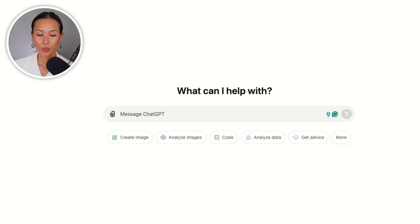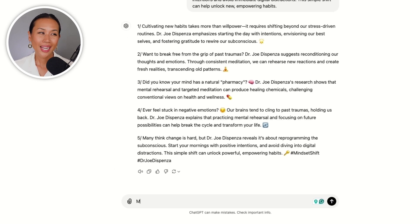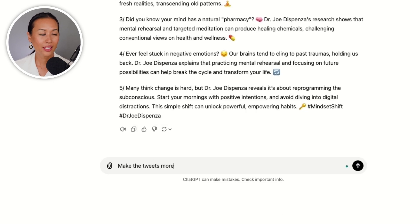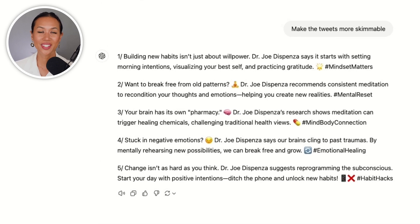So I'm going to copy this and head over to ChatGPT. My prompt for Twitter is: take the copy below and turn it into a Twitter thread. I really like the output, but the copy is a little clunky, so I'm going to refine it just a little bit. This output is more scannable and easy to read on a mobile device.